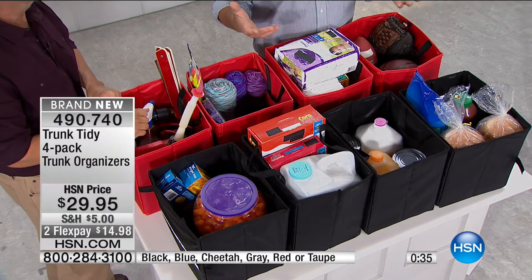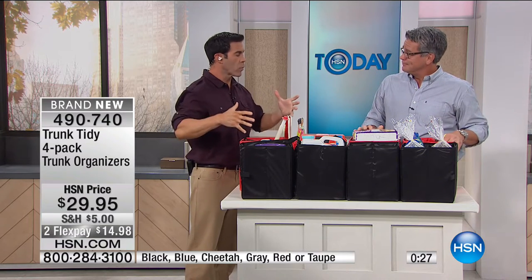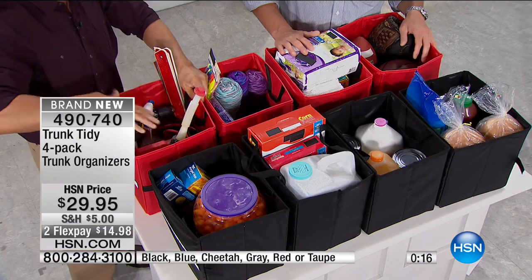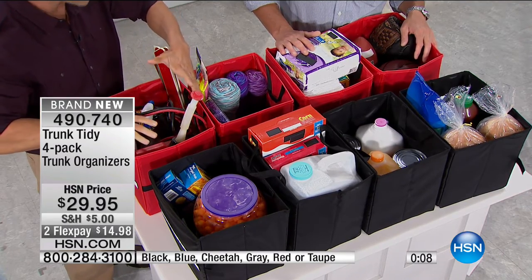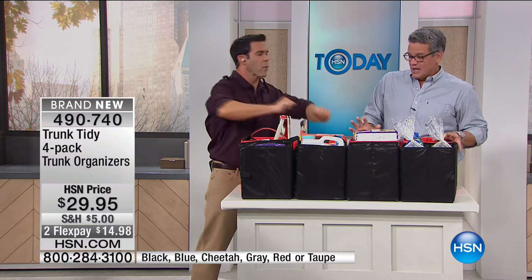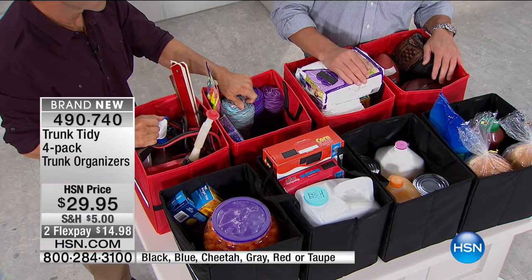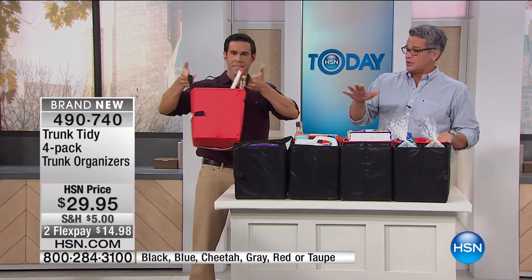Those little plastic bags are worth about three cents each and always have a hole in the corner. Many states like California won't let you use big plastic bags anymore — you have to bring your own. Keep emergency supplies in one — jumper cables, flashlight — all in one spot rather than getting tossed all over the trunk. Trunks don't come with a filing system; your stuff just winds up wherever. Item number 490740, two payments of $14.98 — decide your color and grab it.